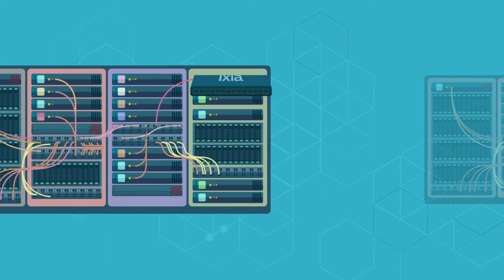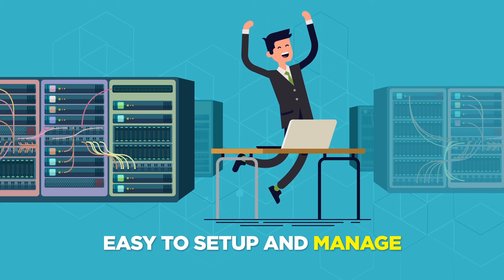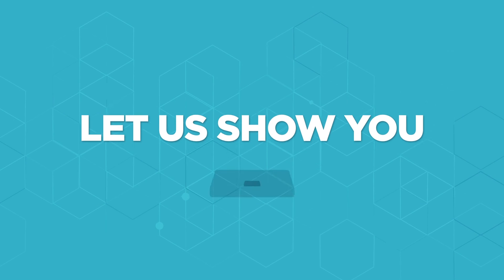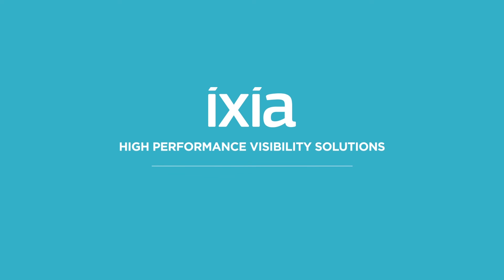Thankfully, there is a better way. With Ixia packet processing, features are compatible — features work simultaneously on one system because they're processed by a dedicated hardware accelerator chip. And it's a breeze to set up and manage. Let us show you why feature compatibility matters.